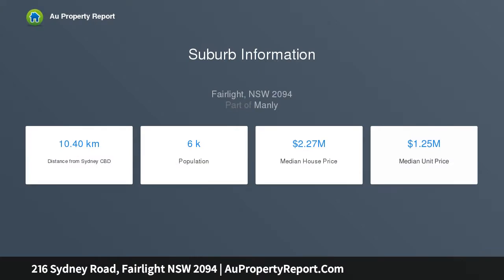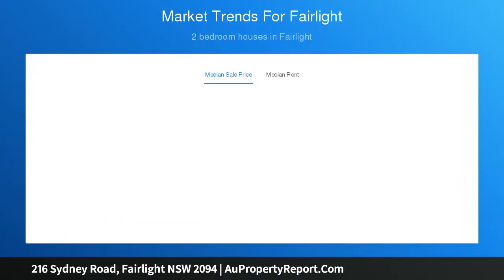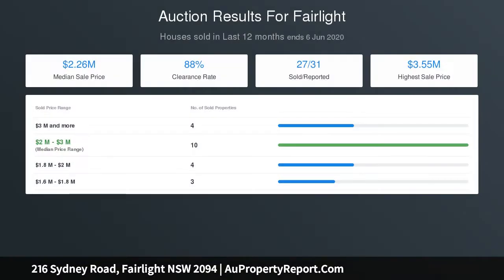Set on a large 262 square metre block, the home offers a private north-facing rear garden with plenty of level lawn for children and pets to play and for al fresco entertaining. The gorgeous north-facing sunroom dining offers all-day sunshine with expansive picture windows overlooking the garden.